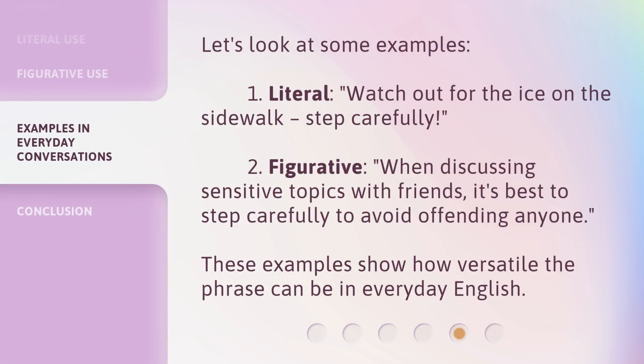Let's look at some examples. 1. Literal: 'Watch out for the ice on the sidewalk. Step Carefully.' 2. Figurative: 'When discussing sensitive topics with friends, it's best to step carefully to avoid offending anyone.' These examples show how versatile the phrase can be in everyday English.